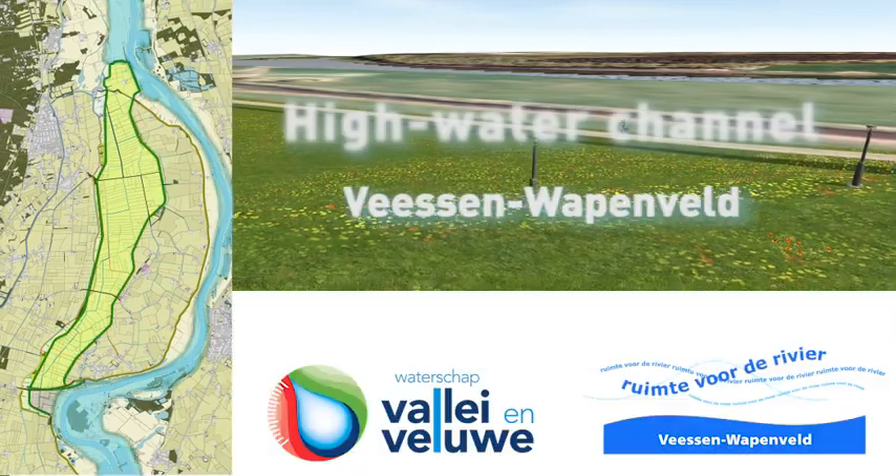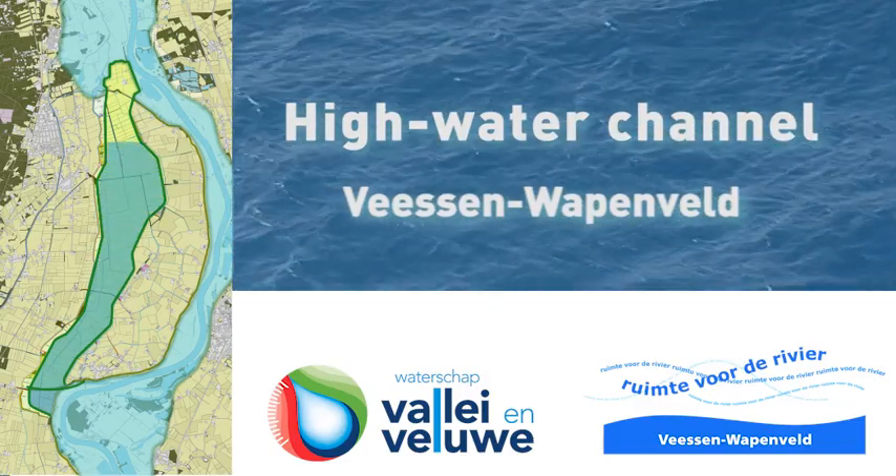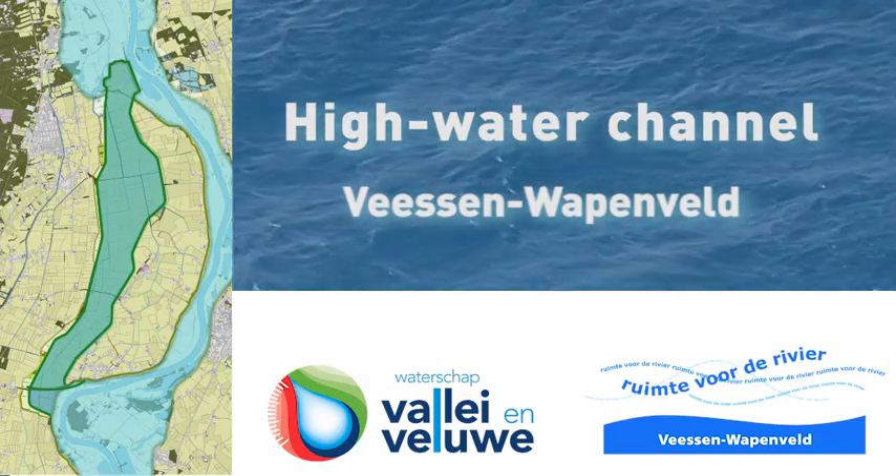The Wesen-Wappafeld High Water Channel is part of the National Room for the River programme. The programme as a whole provides better flood protection for areas near the country's rivers.